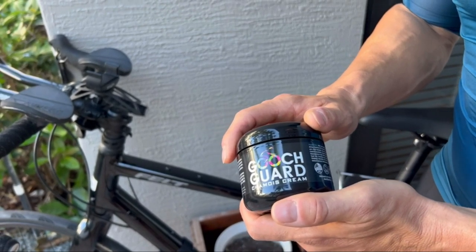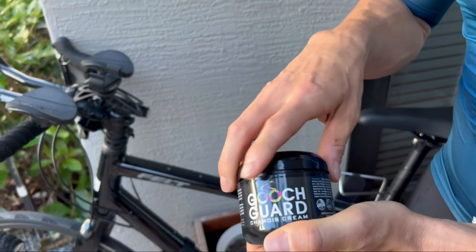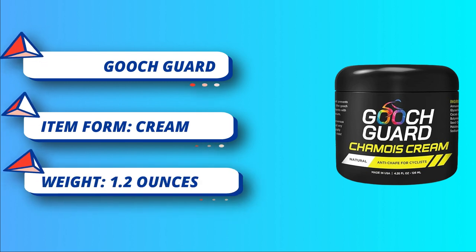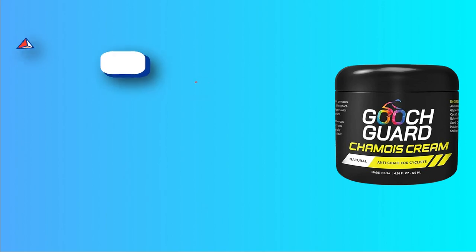Fast acting and long-lasting, our potent formula kicks into high gear immediately, lasts in the heat all day long, and washes off with ease — no grease and no mess. Works great for men and women. Natural and powerful, our products use high quality essential oils to safely and effectively eliminate chafing and rubbing, using natural ingredients you can feel good about.